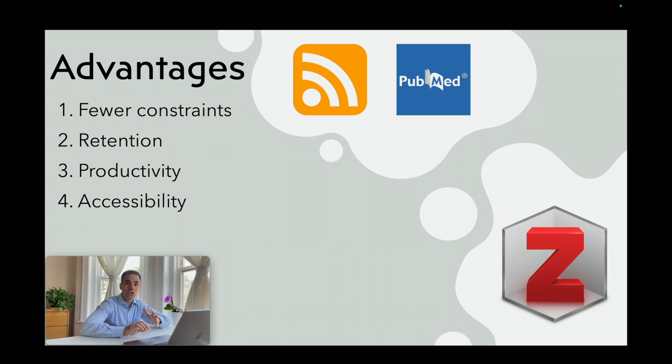The third advantage is productivity. You will cut down the time you waste on technicalities and maximize the time you actually use to read manuscripts. The last and fourth advantage is accessibility — you don't need to struggle anymore to find that piece you read about three years ago. Everything is there, ready for you, synced across your devices. The process is so cool; it allows me to be constantly up-to-date and saves me tons of time and frustration.